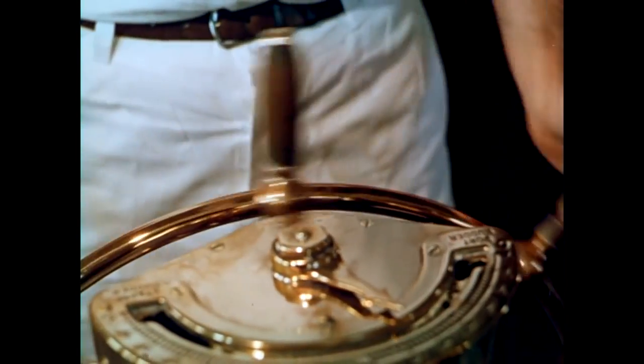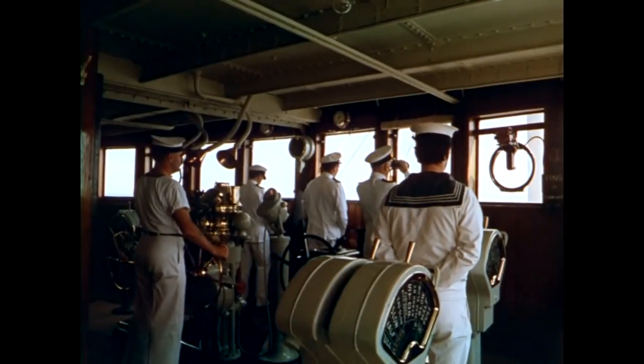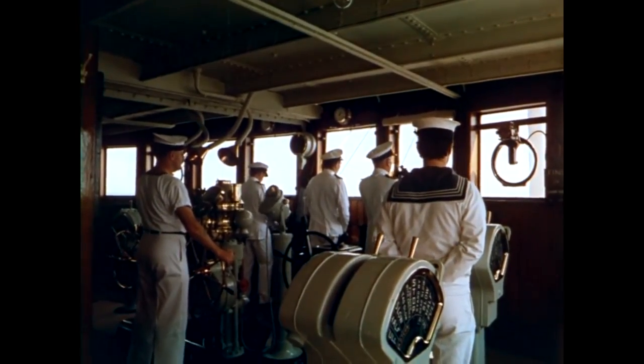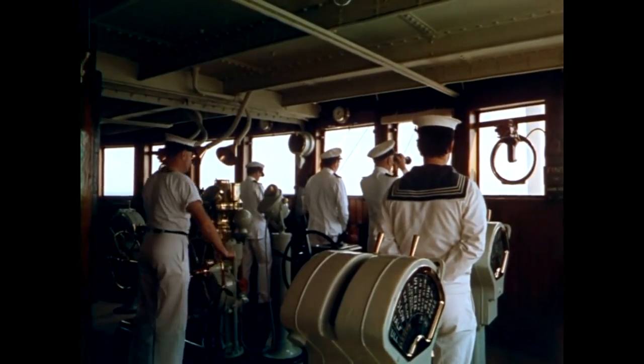If you're a fan of warships, ocean liners, or even spaceships from science fiction, you may have heard the crew refer to the Navigation Center as The Bridge. Those of you who are new to the fan community may have wondered why they call it that.